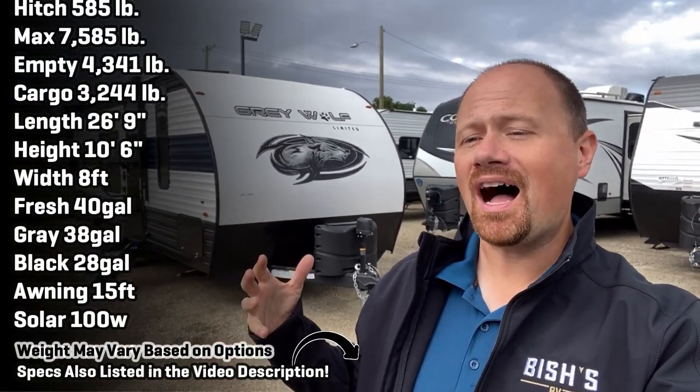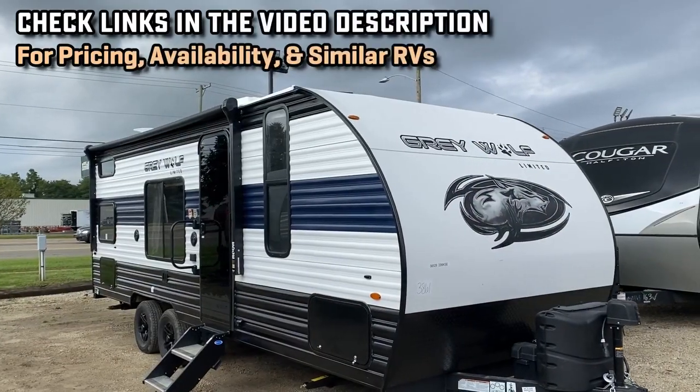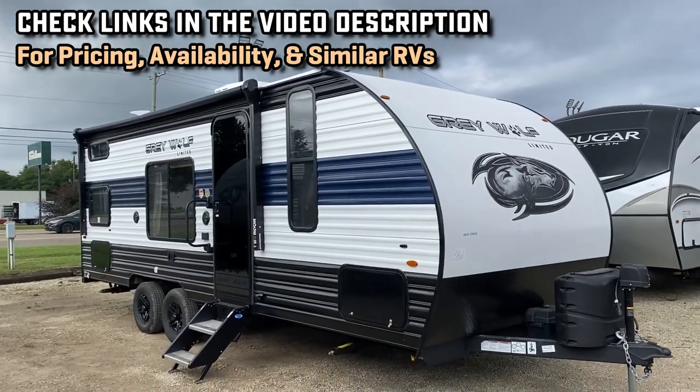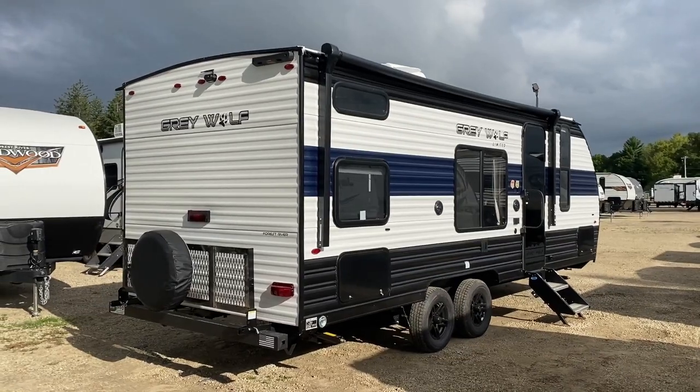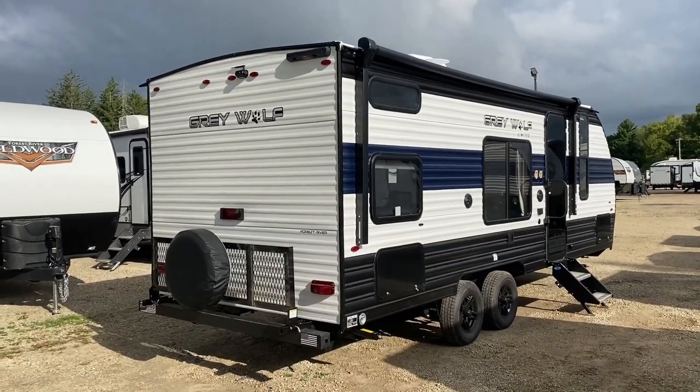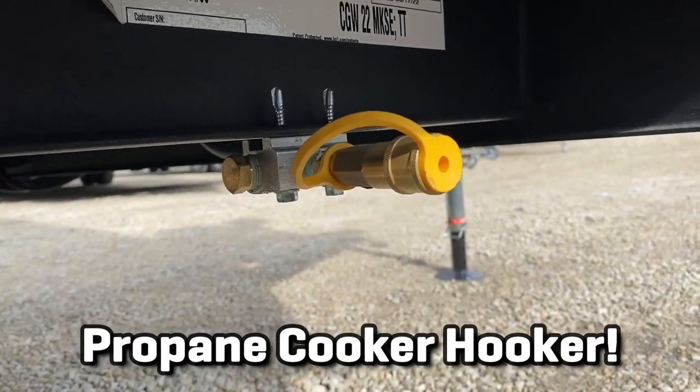Hello everybody, welcome to Cold Water, Michigan here at Bish's RV. Today we're looking at the little 22 Gray Wolf — a murphy bed, no-slide, easy camping bunkhouse. It weighs less than 4,300 pounds empty and about 7,500 pounds fully loaded, making it an ideal fit for most tow-package half-tons.